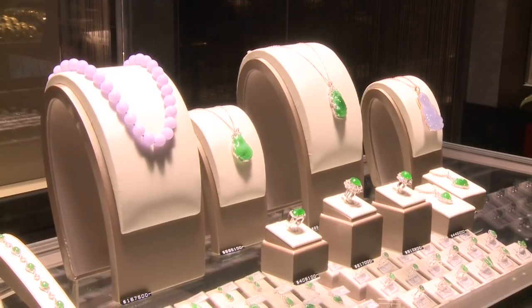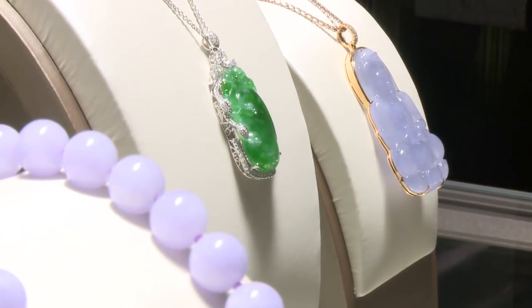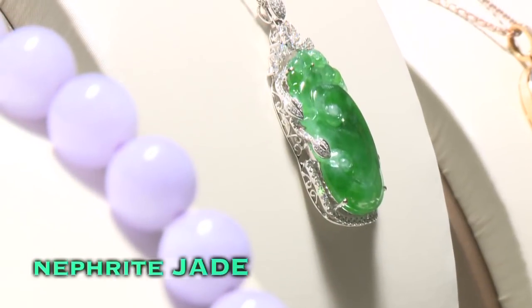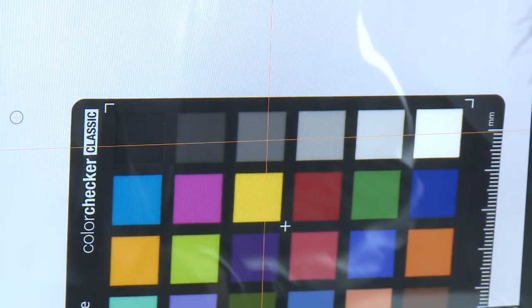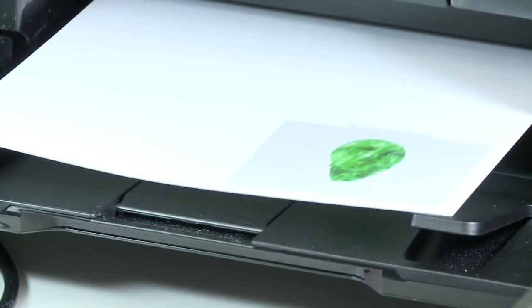In the Western community, we have two types of jade normally. One is Nephrite jade, one is Jadeite jade. Nephrite jade is very soft and very commonly available, and the color is also green, but it is a different type of green. First, we have to separate it from Nephrite jade.